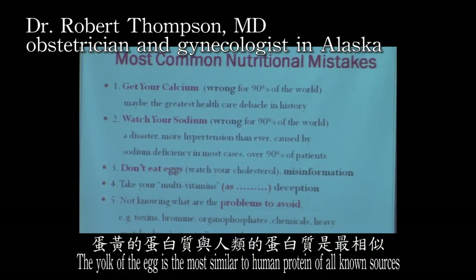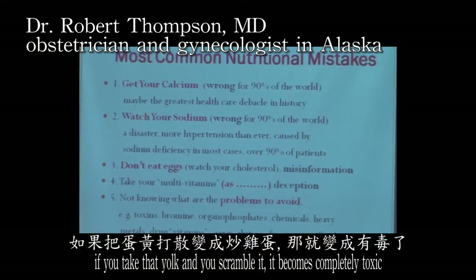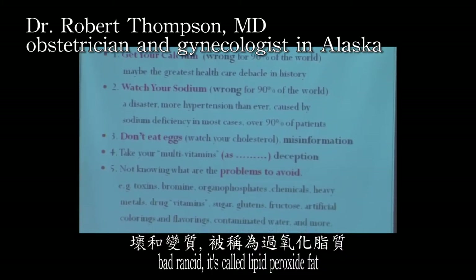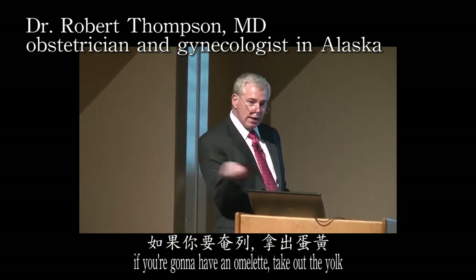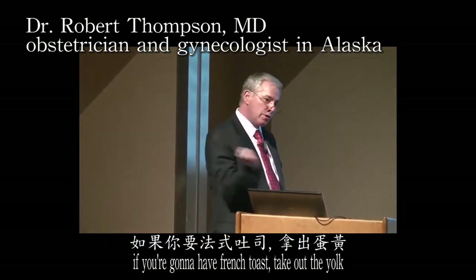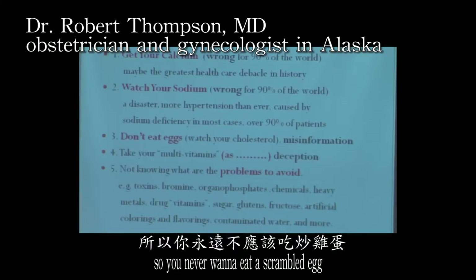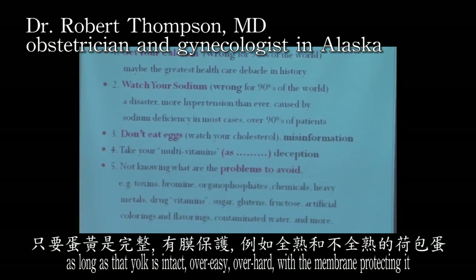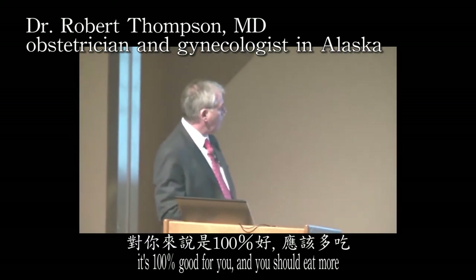The egg yolk is the most similar to human protein of all known sources — pure HDL cholesterol with no bad fat. But how you cook eggs makes a difference. If you scramble the yolk, it becomes completely toxic — a bad rancid lipid peroxide. Never scramble eggs. If making an omelet, French toast, meatloaf, or baking, take out the yolk. You never want to eat a scrambled egg or anything with the yolk ruptured and heated. However, as long as the yolk is intact — over easy or over hard with the membrane protecting it — it is 100 percent good for you and you should eat more.